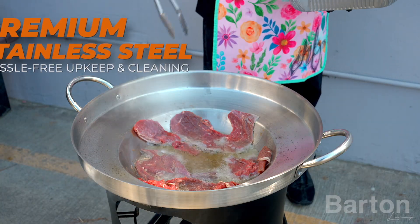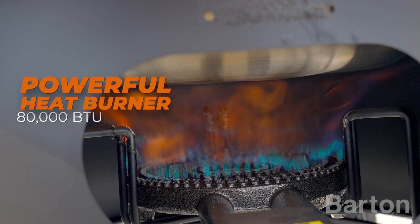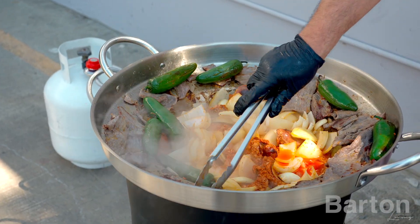Crafted from premium stainless steel, cleaning is a breeze. Experience rapid and even heating with a powerful 80,000 BTU High Pressure Burner, ensuring your dishes are cooked to perfection.